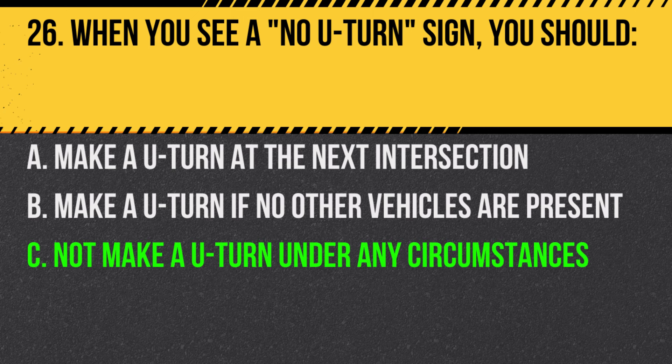Answer: C. Not make a U-turn under any circumstances. The sign indicates U-turns are prohibited.